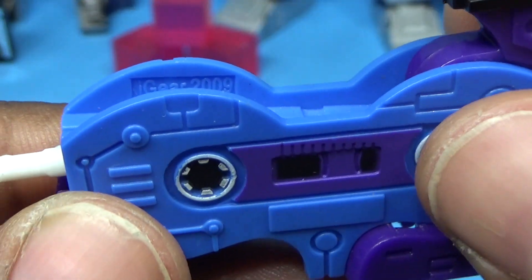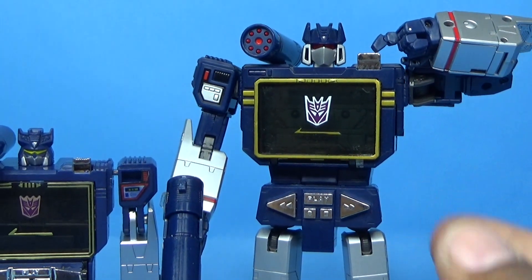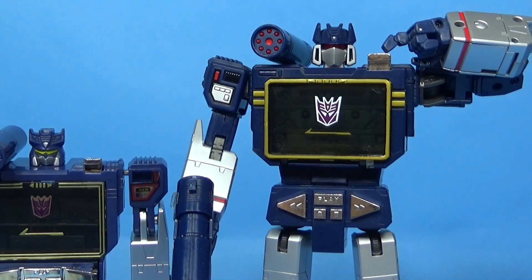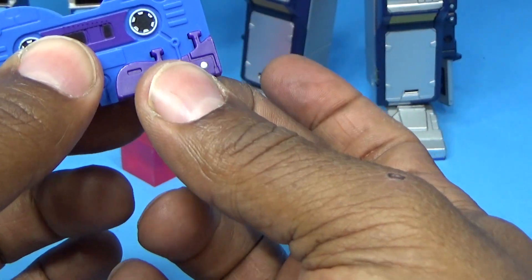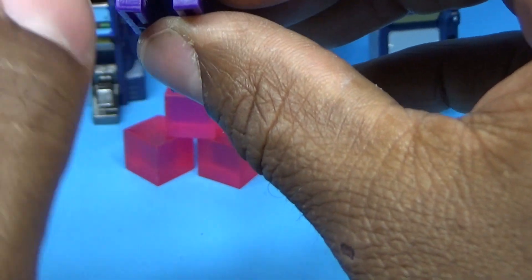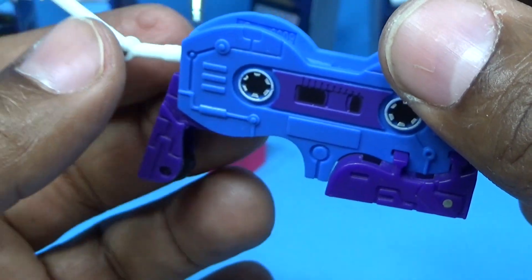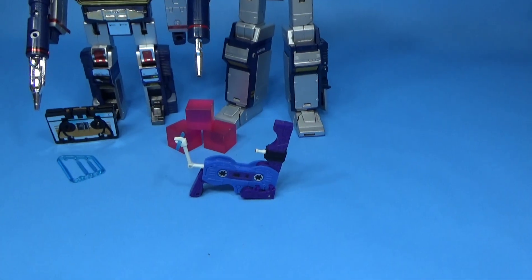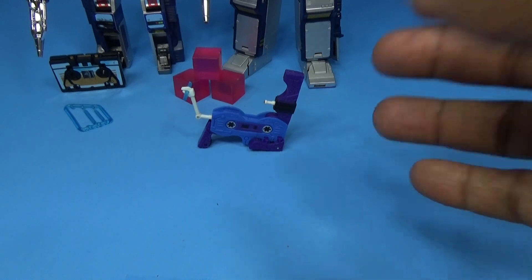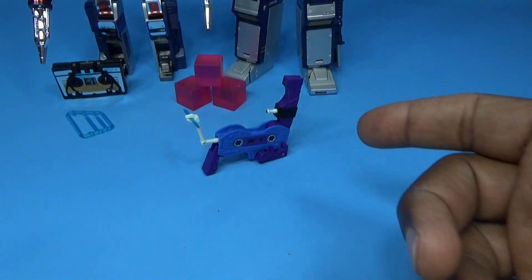Inside the tape, it says 'iGear 2009.' This figure was later made by KFC Toys for the Masterpiece version — I didn't get that one — and another third party made this G1 version, so there are at least three versions of this auto scout out there. Here is the auto cassette scout for anybody interested — just one more cassette for your G1 Soundwave, Masterpiece Soundwave, or reissue Soundwave. He sort of kind of fits into the chest of all of them. Thank you for watching George Reviews — every toy has a story!